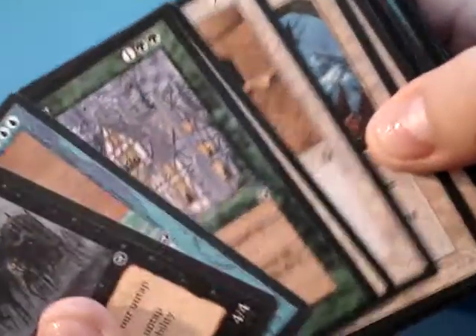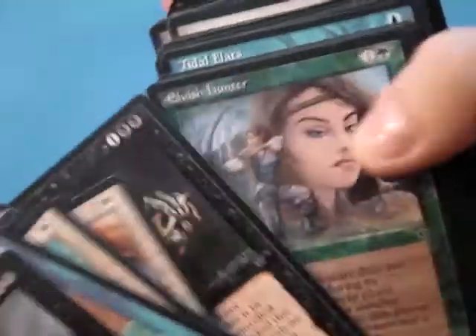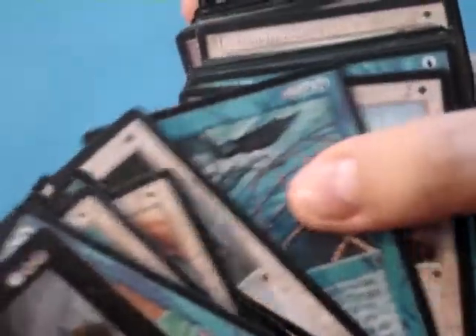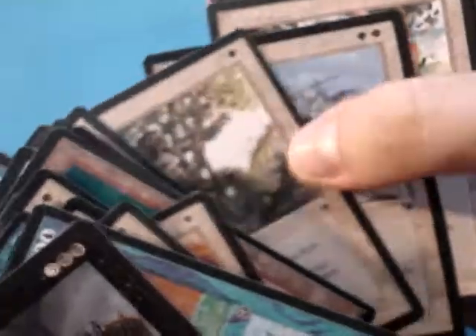There's also a lot of commons from newer sets. There's some Homelands. I'll try to go through these quickly, just to give you an idea of all the different cards and sets that are in this mixed lot. I'll put the link in the description if you're interested in buying these. They're on an auction on eBay — I think they've got about eight or nine days left on the auction.